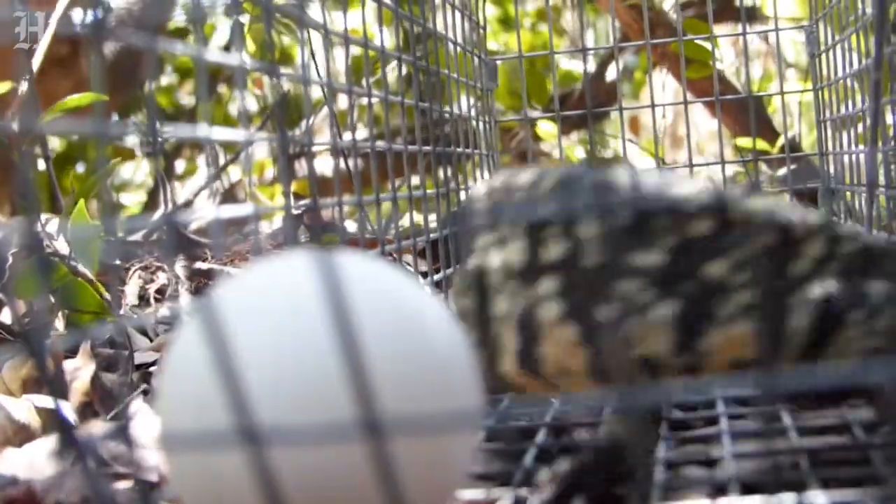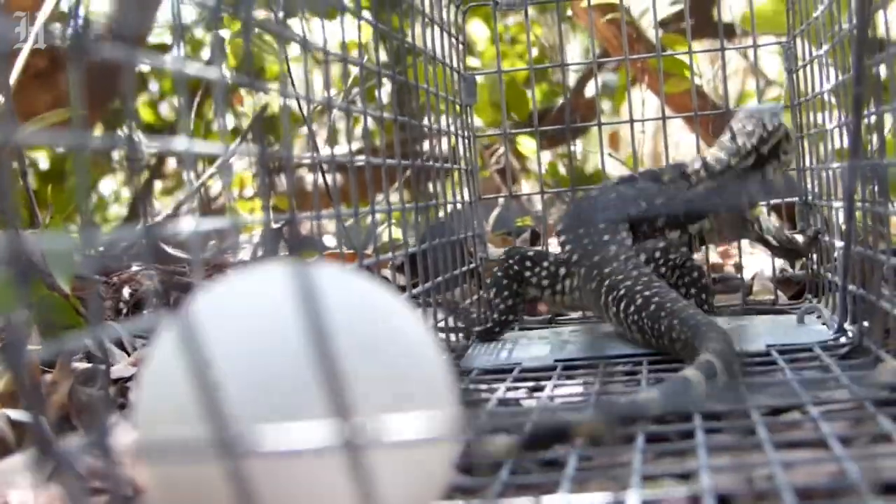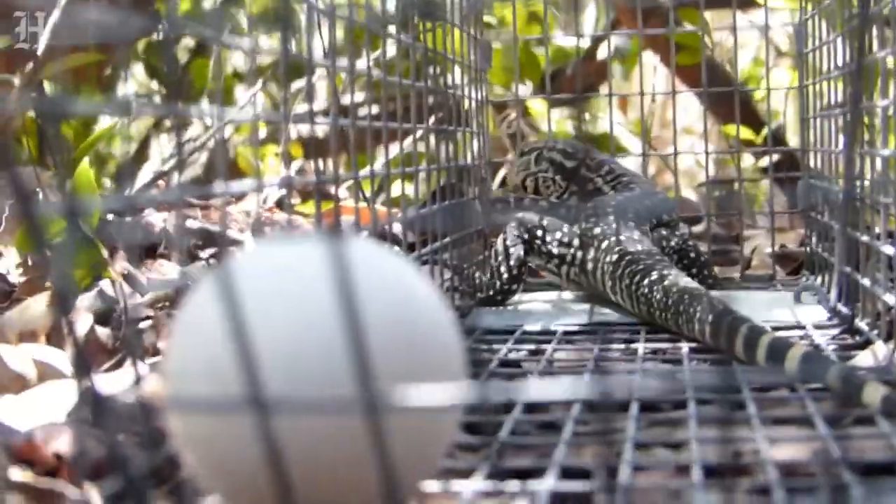They are a huge problem. They disrupt the native wildlife — they eat bird eggs and native reptile eggs, which is especially concerning for native threatened American crocodiles because tegus have been documented eating alligator eggs.